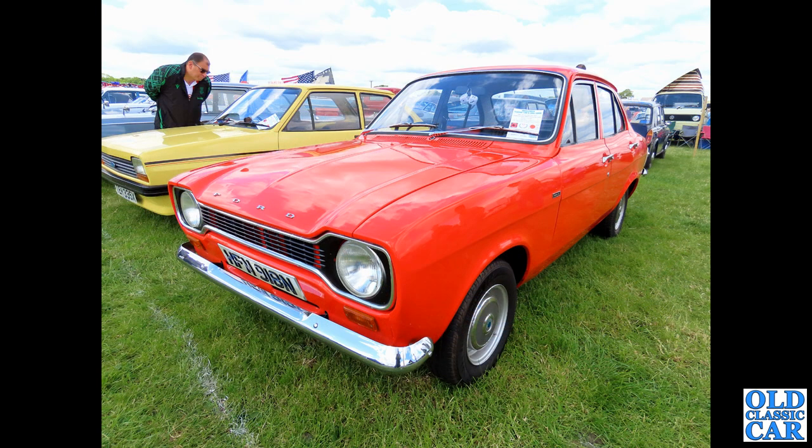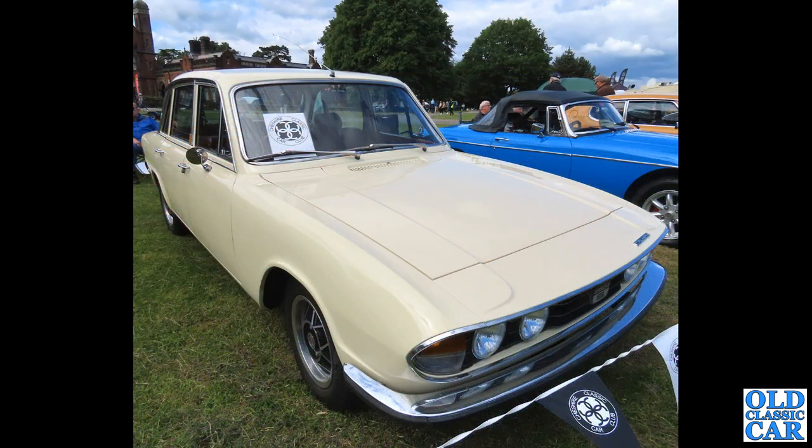Another classic Mark 1 Escort here, with a Fiesta alongside it — both typical sights of the 1970s. The Escort is an N-reg, so late 1974 or early 1975 — a very standard-looking four-door saloon, a great survivor.